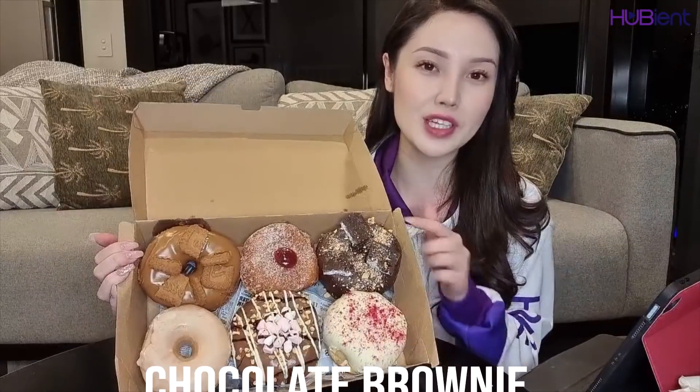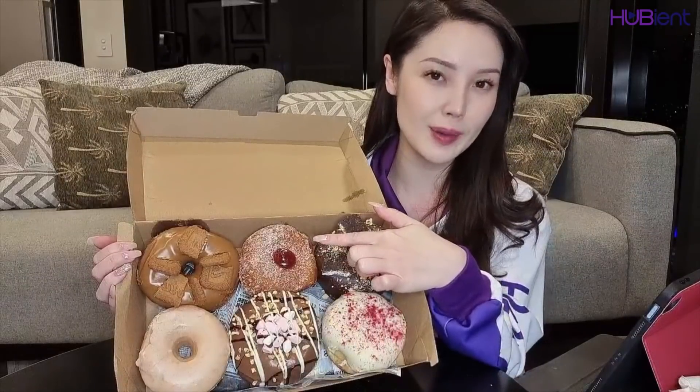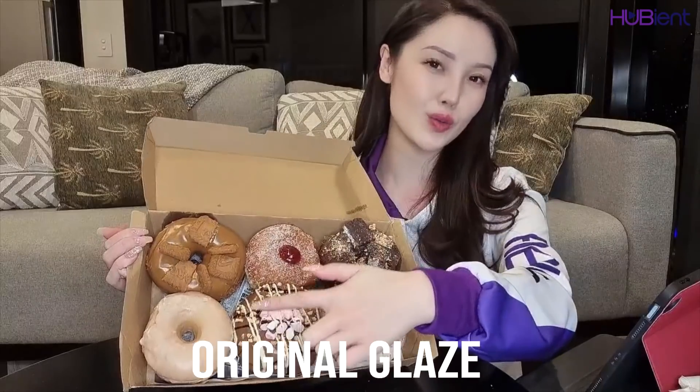I chose six varieties so we can try a little bit of everything. This one is the Strawberry Cheesecake, we got the Chocolate Brownie, we have the Strawberry Jam, Rocky Road, Biscoff, and also Original Glaze.